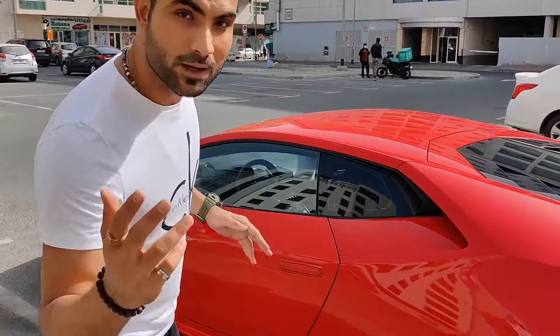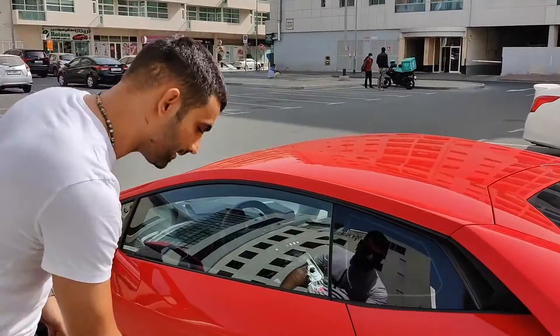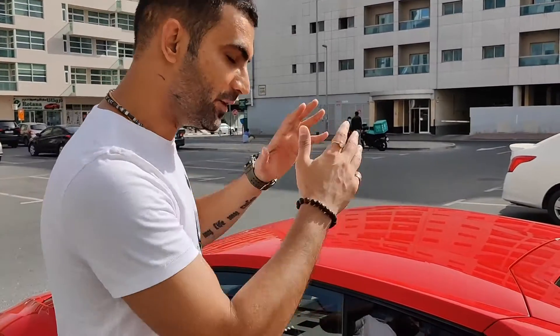Let's talk about the interior of the car, but before that a massive thank you to VIP Rent a Car — they have allowed me to review the Lamborghini Huracan in Dubai. Let's check inside.